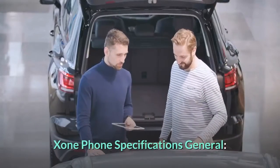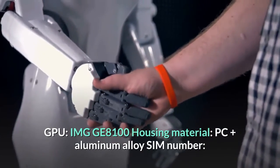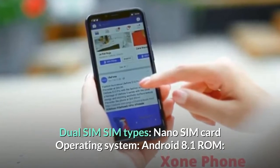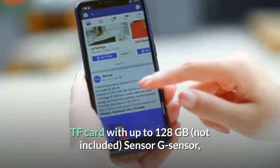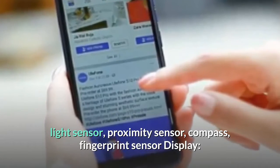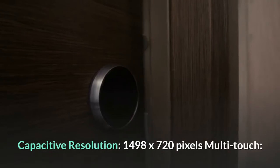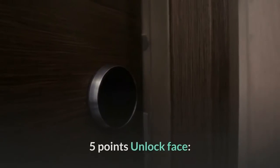Zone Phone General Specifications: GPU — IMG GE8100; housing material — PC plus aluminum alloy; dual SIM, nano SIM card; operating system — Android 8.1; ROM — 16GB; external memory — TF card up to 128GB; sensors include G-sensor, light sensor, proximity sensor, compass, and fingerprint sensor. Display: 5.7-inch HD+ IPS capacitive touchscreen, resolution 1498 x 720 pixels, multi-touch up to 5 points, face unlock.